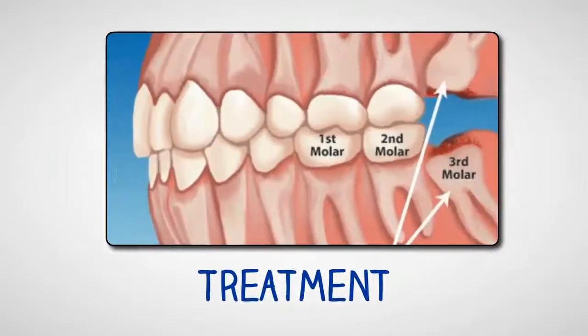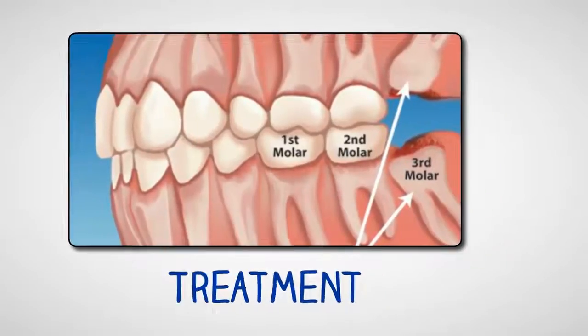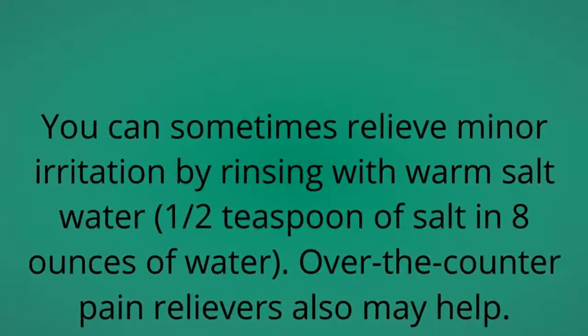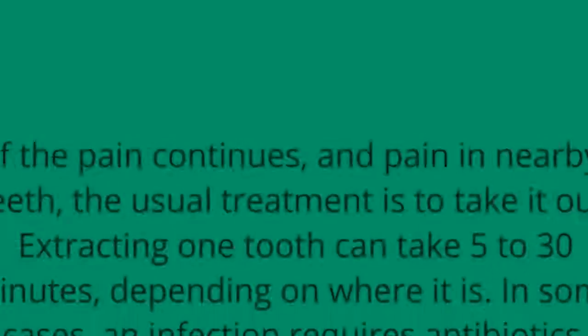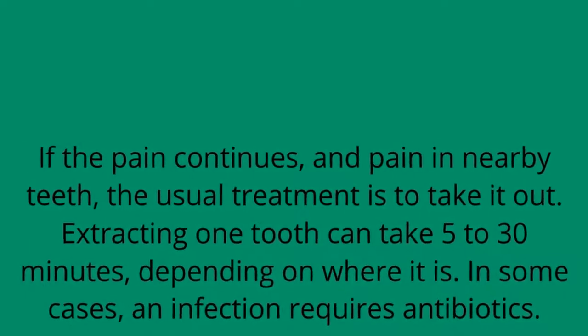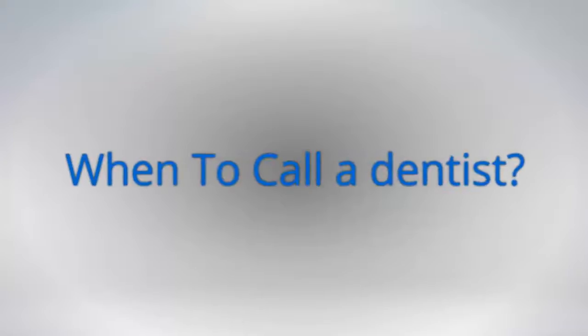Treatment: You can sometimes relieve minor irritation by rinsing with warm salt water — one half teaspoon of salt in 8 ounces of water. Over-the-counter pain relievers also may help. If the pain continues and spreads to nearby teeth, the usual treatment is to take it out. Extracting one tooth can take 5 to 30 minutes, depending on where it is. In some cases, an infection requires antibiotics.